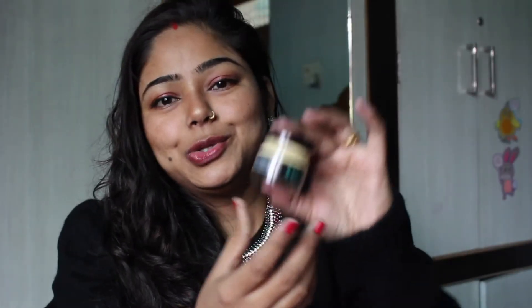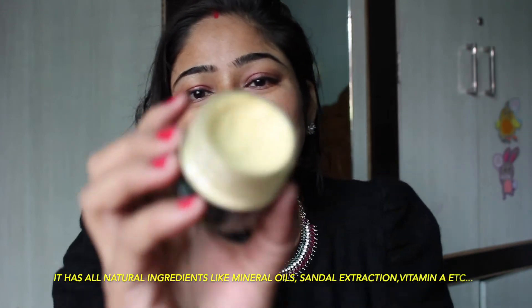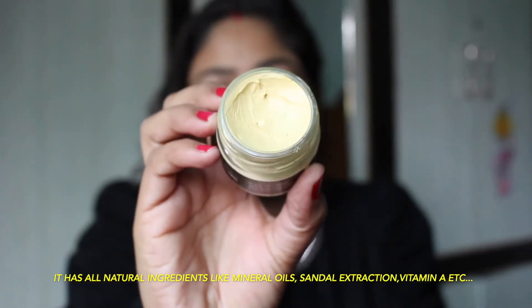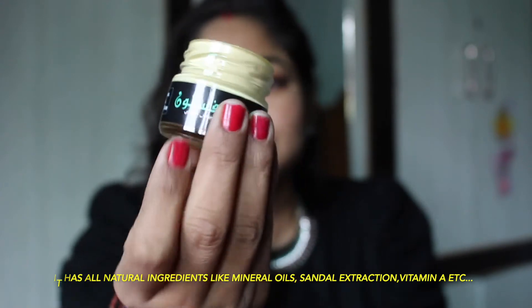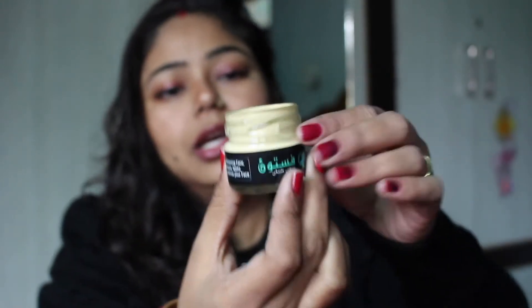It is a wedding season, so everyone wants their face to be clear. We use a little makeup and we look good. Now let me show you the packaging — I'll open it. It is a small, cute metal bottle. This cream is not a Dubai-based product; it is actually an Indian product.